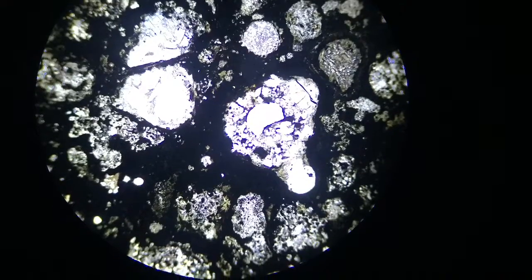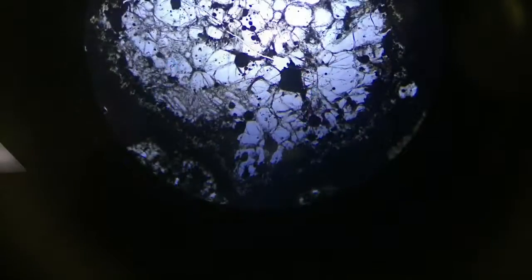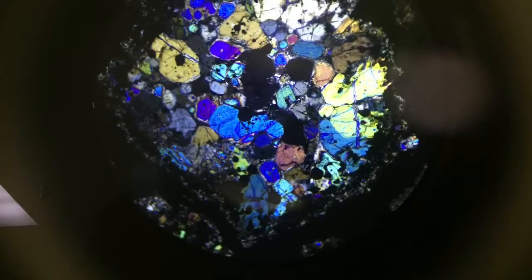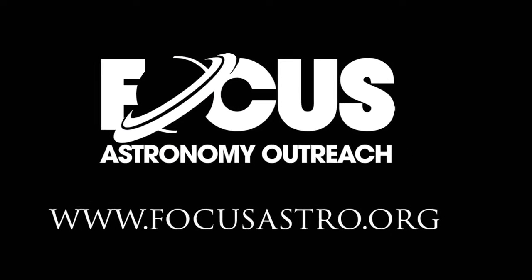So this is something that's coming — it'll be within the next month — and it's just another cool way that you can get hands-on with our solar system, with astronomy, and make it something more interesting. Thanks guys, and we'll see you soon.